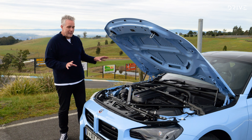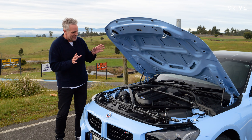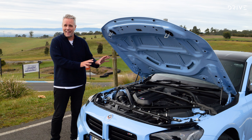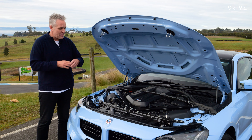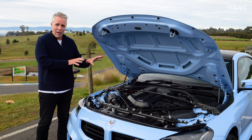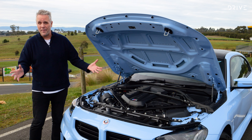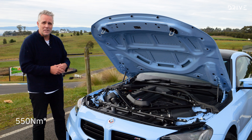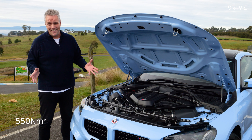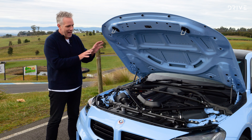Rhetoric aside, before we get our backside trackside, there's an important part of this car to discuss, and that is its beating heart. This is the S58 BMW engine — a familiar name because this is the same inline three-litre six-cylinder twin-turbo that you find in the M3 and the M4. It's been slightly detuned in the M2 to 338 kilowatts and 500 newton metres — if you can call that detuned in any way, shape or form. But it is a real powerhouse in this car.